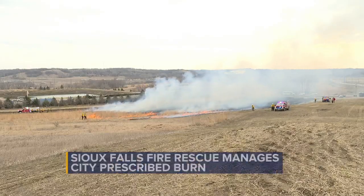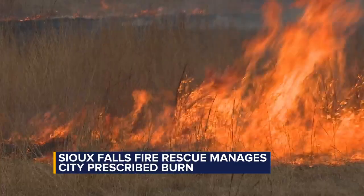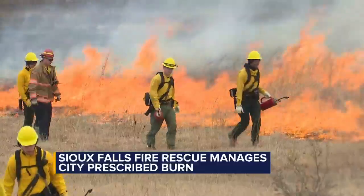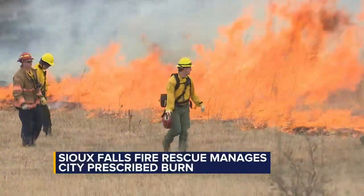Take a look here. The department says with any burn, precautions need to be taken in order to ensure the safety of firefighters and property. On windy days like today, and with dry conditions too, officials say it's important to have some extra precautions when doing something like this.